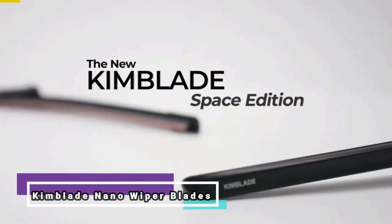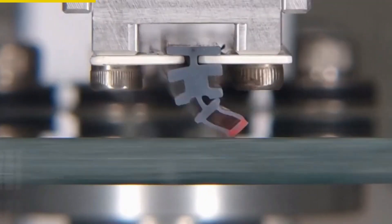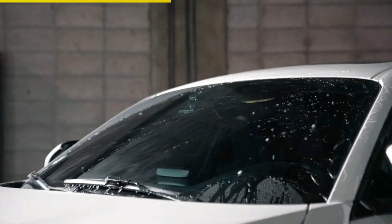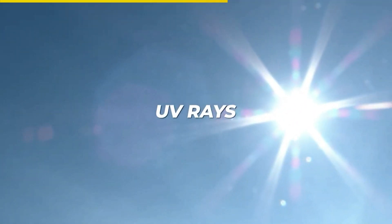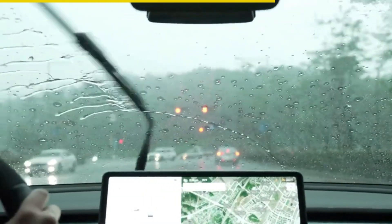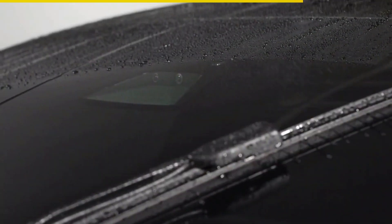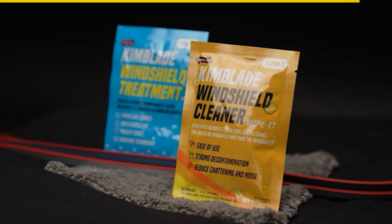Introducing the KimBlade Nano Wiper Blades, the perfect solution for a clear and hassle-free driving experience. These wiper blades are designed with advanced features to ensure maximum performance and durability. With a water-repellent coating, your windshield stays clear without the need for additional treatments. Made of 100% silicone, these double-layered blades are weatherproof and UV-resistant, unlike traditional wipers. The rectangular shape of KimBlade wipers efficiently wipes away water, grit, and debris, providing a crystal-clear view. Installing them is a breeze, and they fit various hook types securely. Plus, with the included cleaning kit, maintaining your windshield is a breeze.